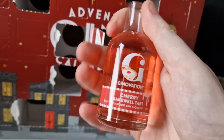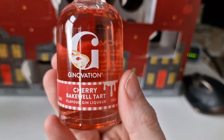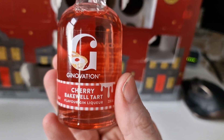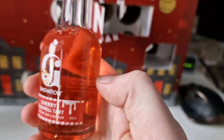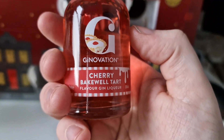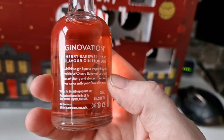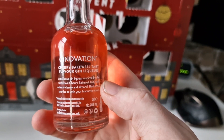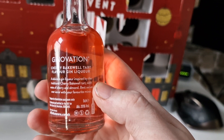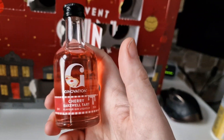Looks like a fruity one — oh boom, I've never tried this before! I can't even pronounce that name, but it's a cherry Bakewell tart liqueur gin, 20% alcohol volume. A delicious gin liqueur inspired by the traditional cherry Bakewell tart, with notes of cherry and almond. Best served over ice with your favorite mixer.